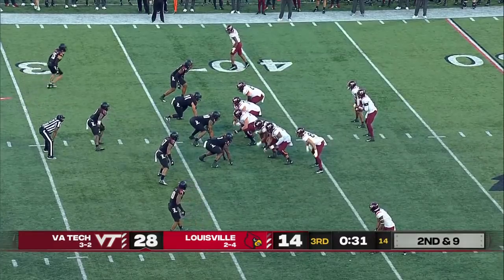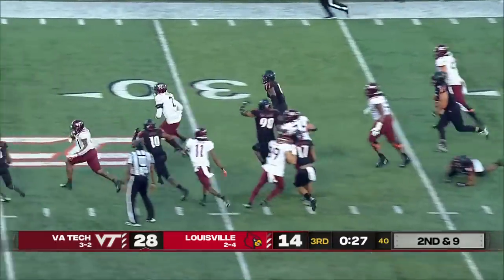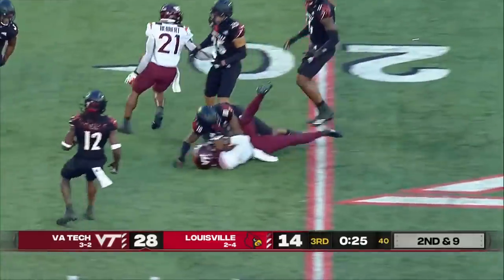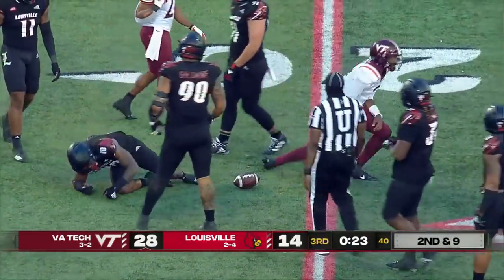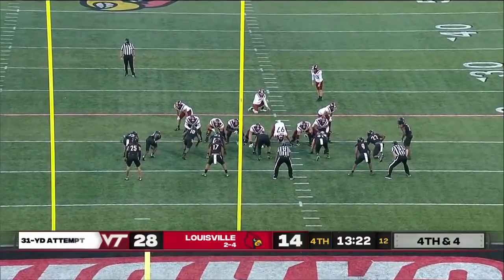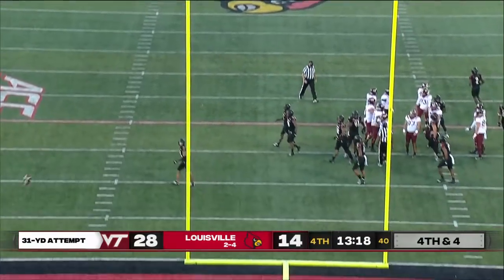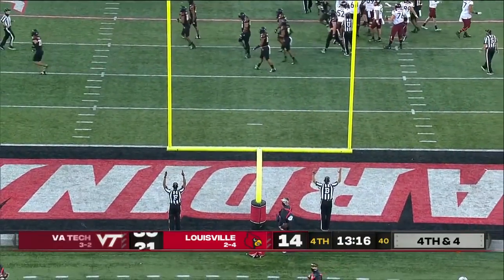Primarily played in the shotgun, the pistol allows him to keep the same track that he always had. Justin Fuente had both running backs on the field — Blackshear and Herbert — and Hooker keeps it. He'll be a 30-yarder.